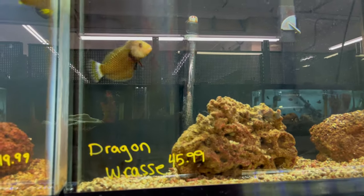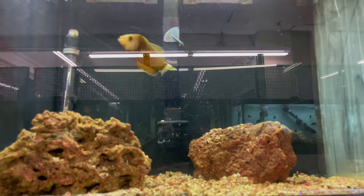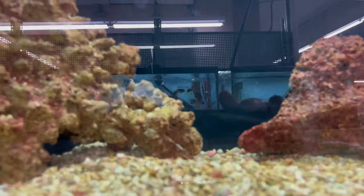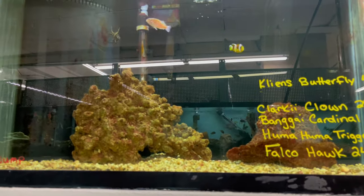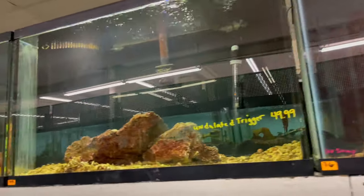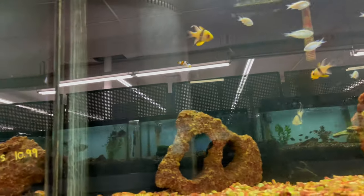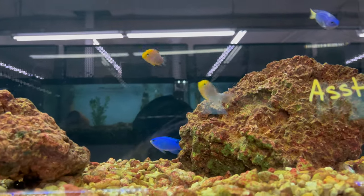They've got a dragon wrasse — oh man, look at him. He is dope. Got some cardinals in here, a couple of triggers — that's a nice-looking trigger right there — and a little clown fish, though they're kind of scared of the camera. Some nice saltwater fish for all you saltwater lovers. Another tank of damsels, cardinals, and clowns — a nice staple for saltwater.